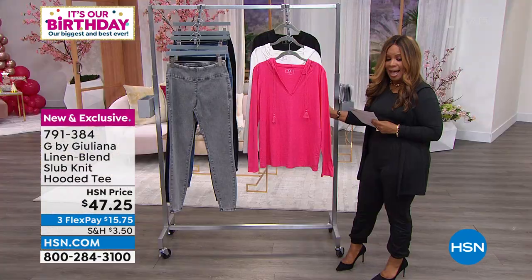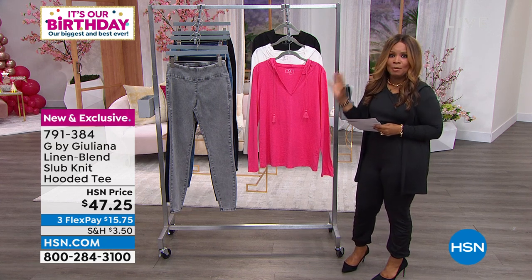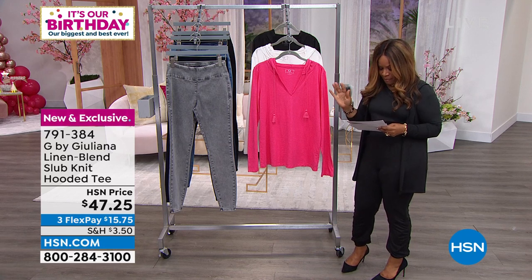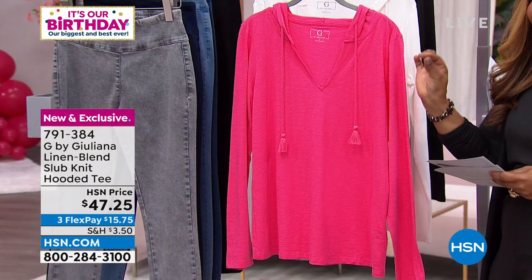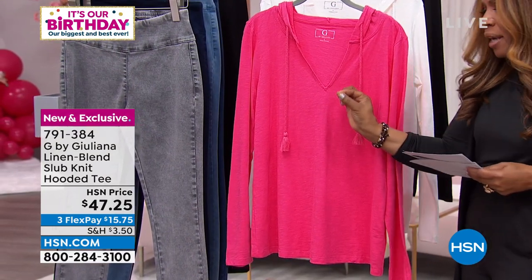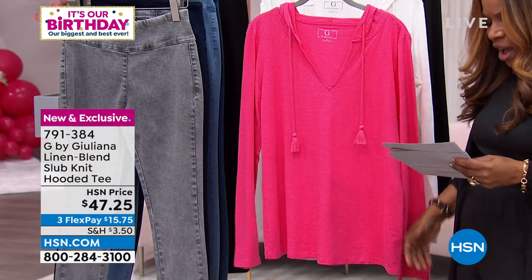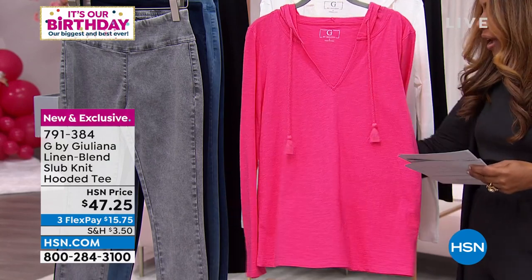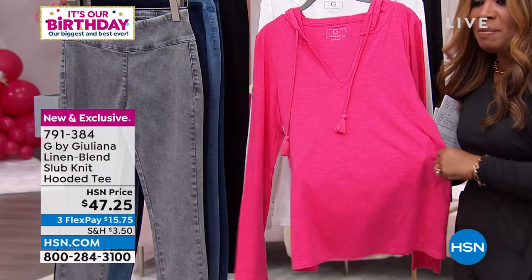We have it in black, and then we have one choice that's a pop of color — we're calling it summer pink. And boy, this has been the year of pink, Miss Juliana. This is a cotton-rayon blend with just a teeny, teeny droplet of linen — like one little droplet — and that's exactly what you want to be wearing now.